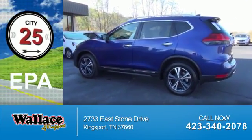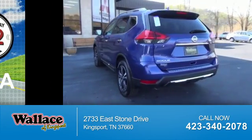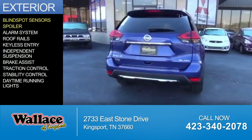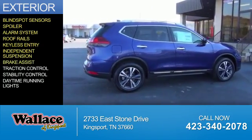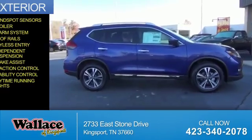Great fuel efficiency saves you money by requiring fewer trips to the gas station. The features include blind spot sensors, a spoiler, an alarm system, roof rails, keyless entry, independent suspension, brake assist, traction control, stability control, and daytime running lights.